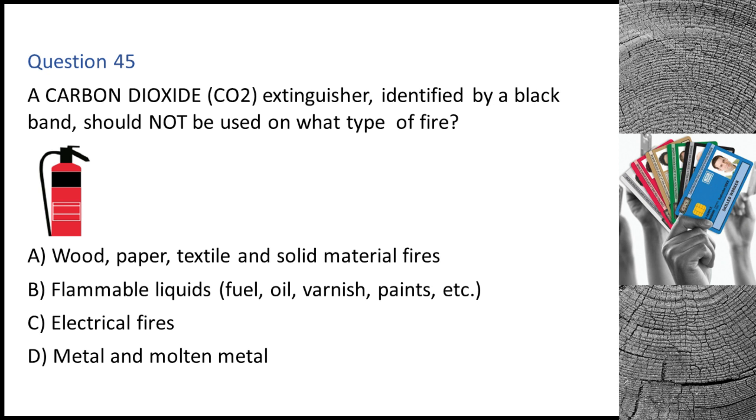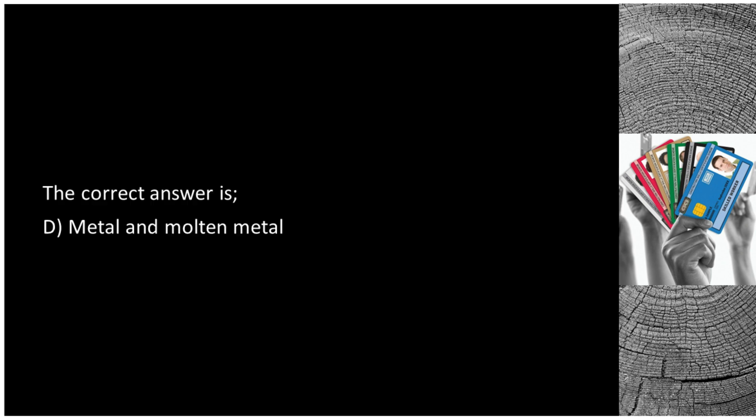Question 45. A carbon dioxide (CO2) extinguisher, identified by a black band, should not be used on what type of fire? A. Wood, paper, textile and solid material fires. B. Flammable liquids, fuel, oil, varnish, paints, etc. C. Electrical fires. D. Metal and molten metal. The correct answer is D: metal and molten metal.